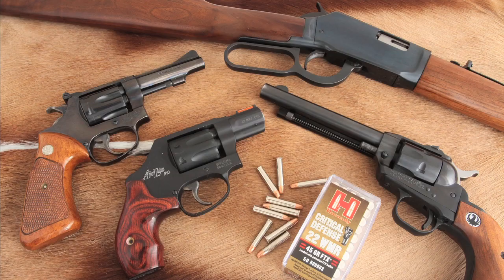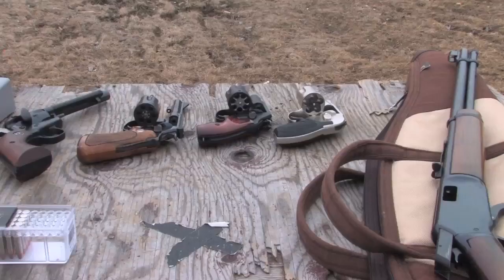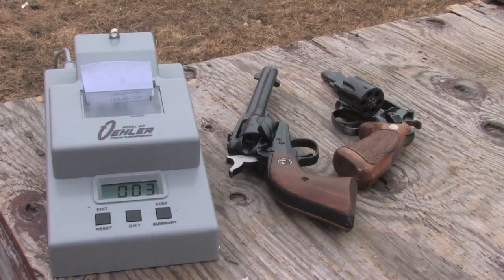I tried both the Speer and the Hornady loads over the chronograph from a variety of barrel lengths. The chronograph used was this Oehler 35P.